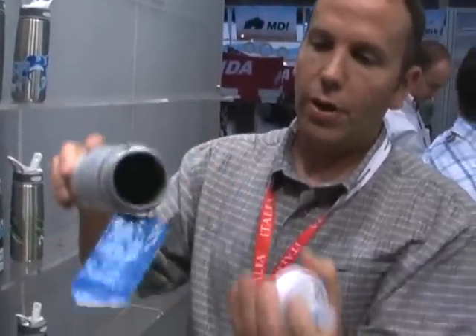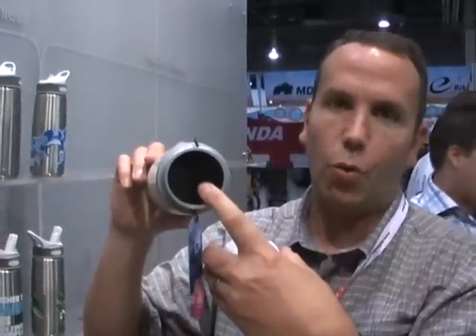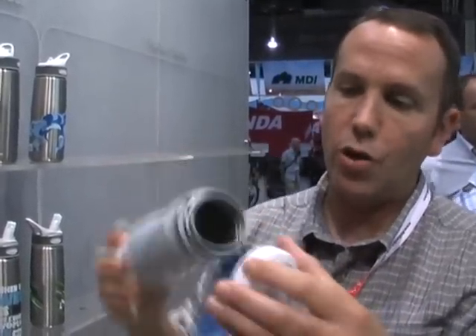Like all Podium bottles, on the interior it features proprietary construction, including our True Taste polypropylene material that doesn't impart a plastic taste on your water, and our HydroGuard antimicrobial that eliminates and inhibits the buildup of bacteria over time if you use supplements and other beverages in your bottle.